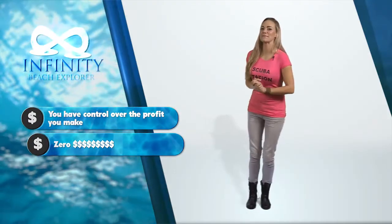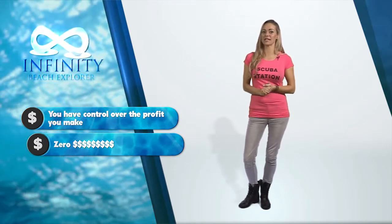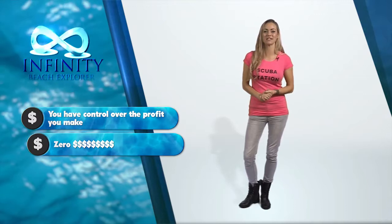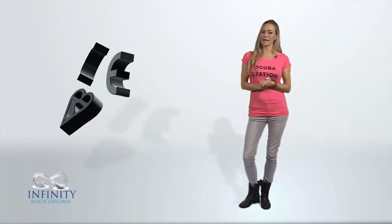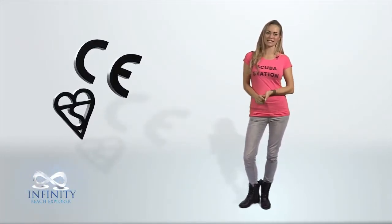So there you have it — the concept couldn't be simpler. Scuba Station will supply your resorts with everything they need to offer your customers a more flexible, enhanced underwater experience aimed at beach entry shallow water diving. We will provide all the placement kit on an ongoing basis, and every piece of equipment we supply meets all international safety standards.